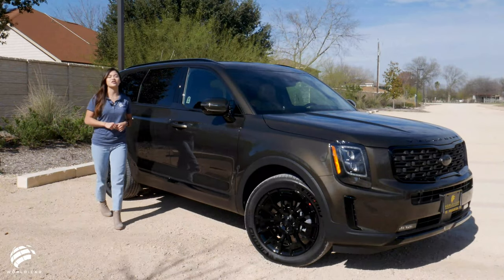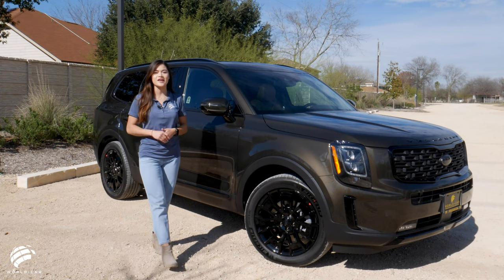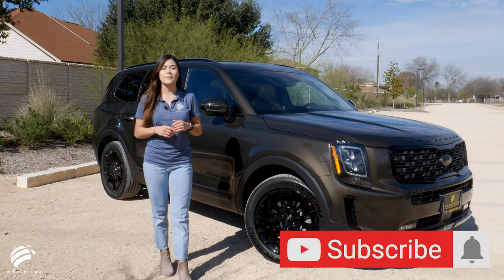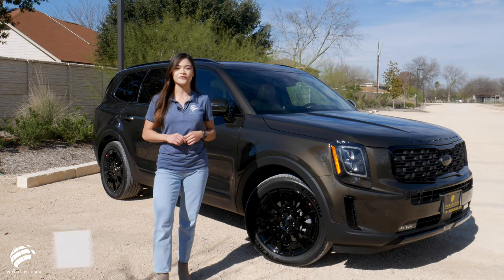The 2021 Kia Telluride has already proven it's a top value for families in search of a three-row SUV, with a spacious interior, a peppy engine, and a generous amount of standard safety and tech features.